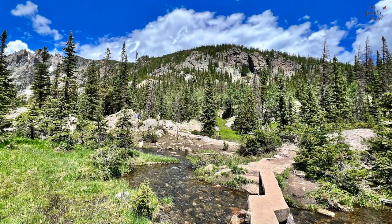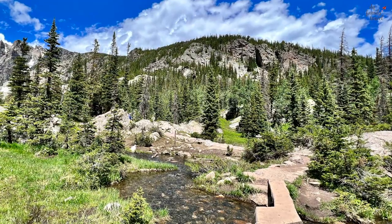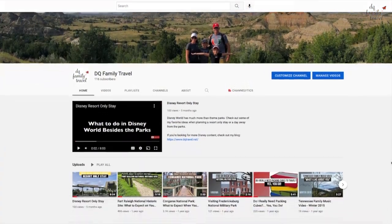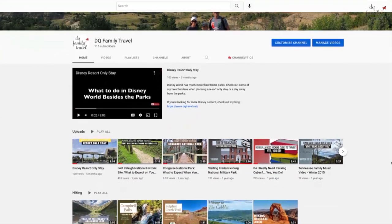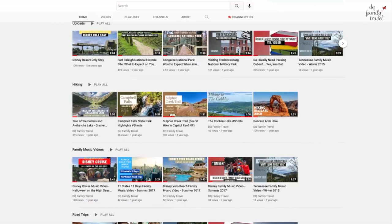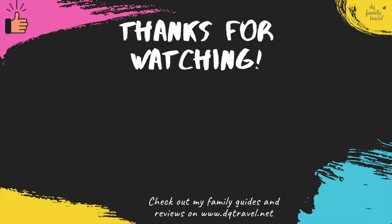I highly recommend that if you are visiting Estes Park and going to Rocky Mountain National Park, you do stay here at Blue Door Inn. If you enjoyed this video, please like it below, and if you're looking for more travel content, subscribe to our channel — it has videos on road trips, planning, hiking, and even Disney. Thanks for watching and see you next time!